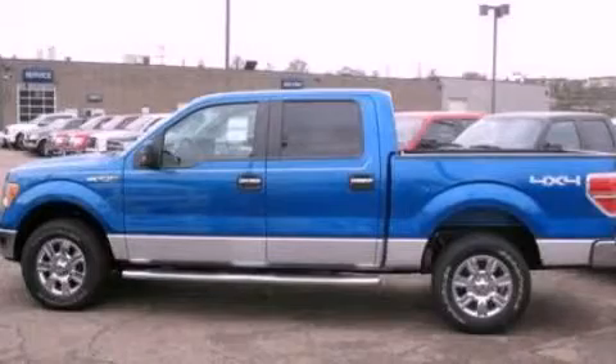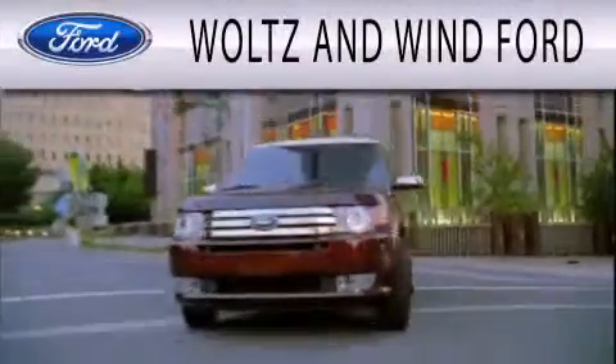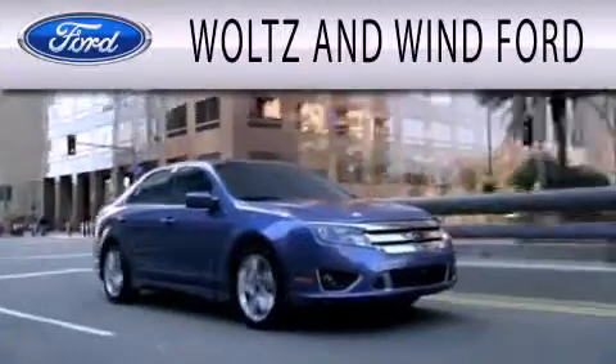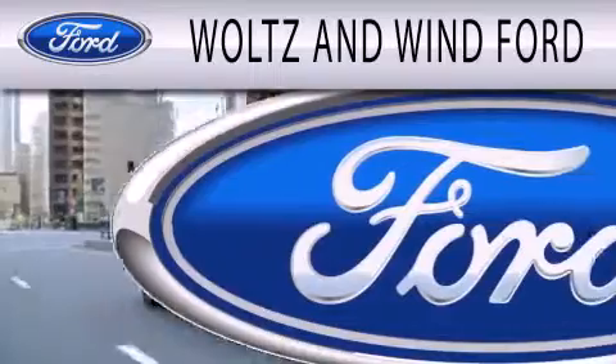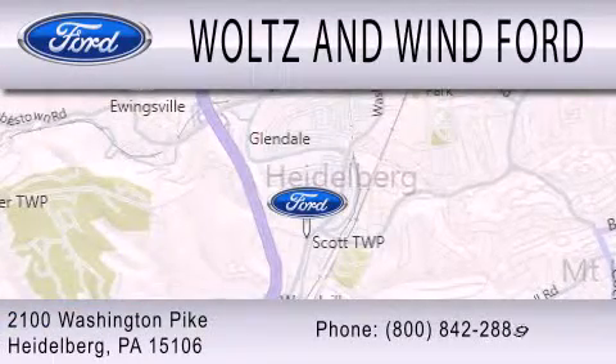Please call today to reserve this vehicle for a test drive. Woltz & Wynn Ford is dedicated to doing everything possible to ensure that the experience you have selecting your next vehicle is as pleasant as possible. We are located at 2100 Washington Pike in Heidelberg.